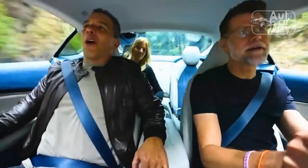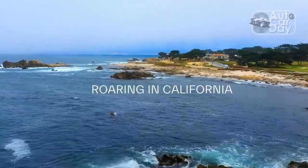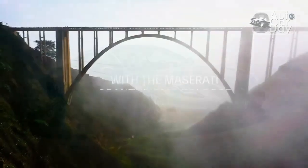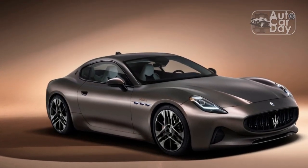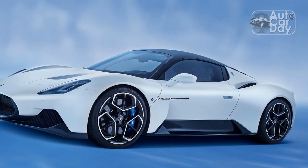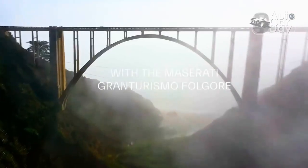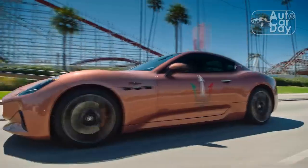The Fratelli Maserati got their automotive start building 2.0-liter Grand Prix racers for Diato while overseeing their own spark plug manufacturing business. In 1926, when Diato suspended racing operations, the brothers started building highly successful Maserati racecars. To improve profits and ensure funding for their racing efforts, the brothers set about adapting their winning 1.5-liter racing engine and chassis for road use in 1941, with the resulting S6-1500 Gran Turismo appearing in 1947.